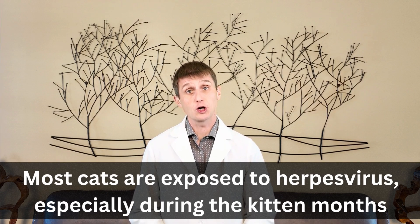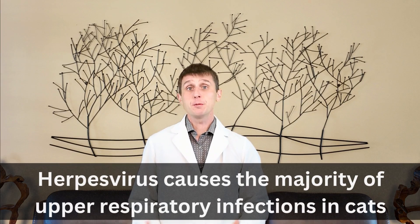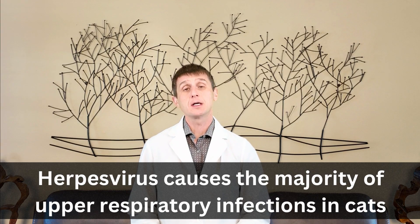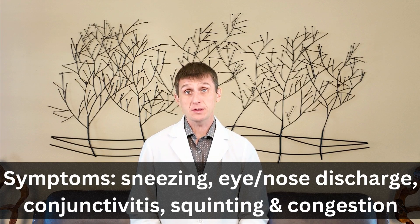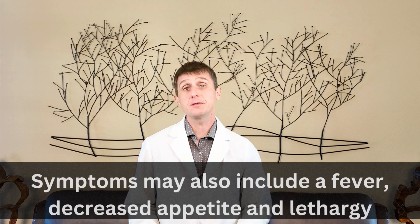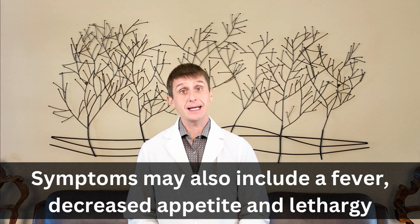Most cats are exposed to herpes virus in their lifetime, especially during the kitten months. Herpes virus is the leading cause of upper respiratory infections in cats. You are probably already familiar with the classic symptoms such as sneezing, eye and nose discharge, conjunctivitis, squinting, and congestion. In severe cases, symptoms may also include a fever, decreased appetite, and lethargy.